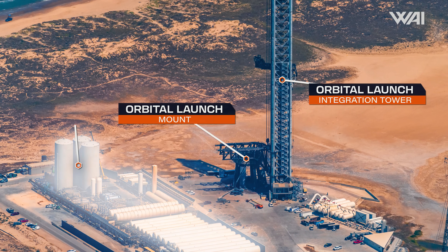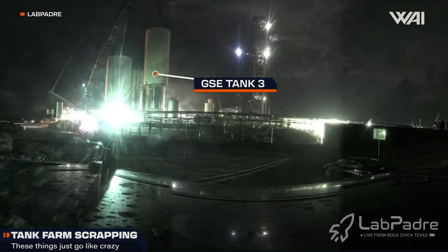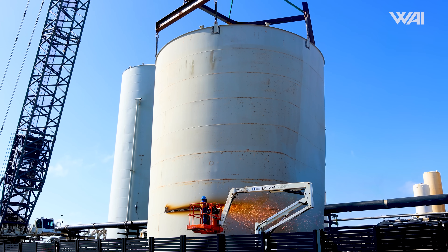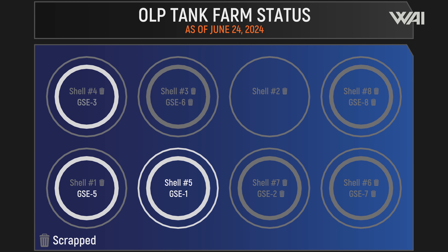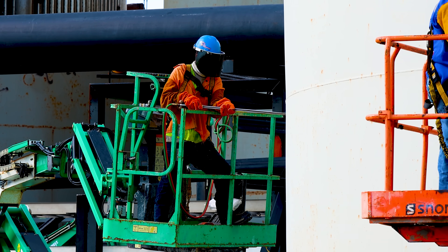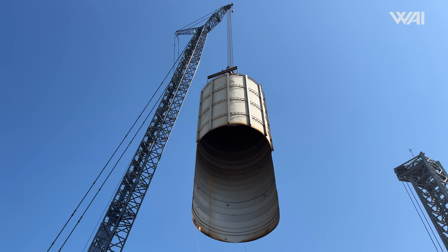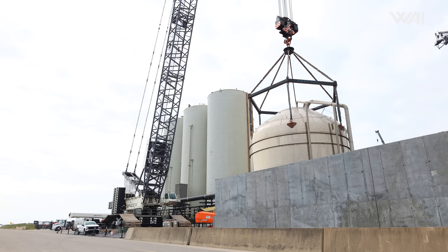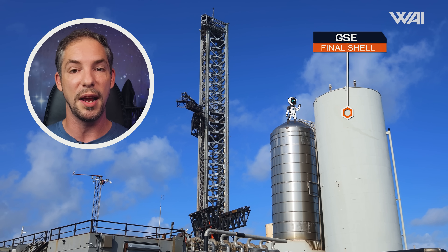Another tank saw some action this week, but this time it was being destroyed. On the evening of the 21st, the Liebherr 11000 crane was hooked up to the third ground support equipment shell and began lifting it away. SpaceX demolition crews were seen cutting it into pieces. This is the 7th shell to be scrapped, leaving only one remaining. Peculiarly, SpaceX never scrapped GSE Tank 1 before moving on to the next tank — each GSE tank has a protective white shell for insulation and damage protection. This time, SpaceX has moved to the next shell without scrapping the tank within.